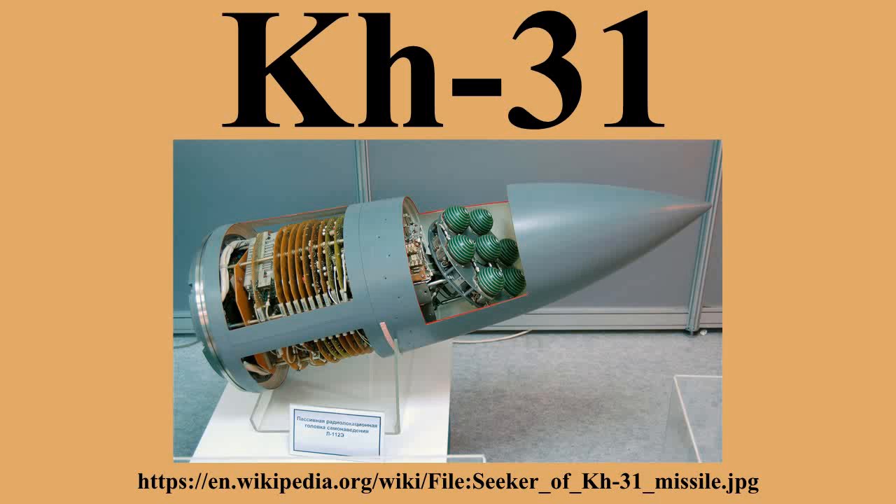Zvezda came at the problem from a different angle to Raduga, having a background in lightweight air-to-air missiles. However, in the mid-1970s they had developed the successful Kh-25 family of short-range air-to-surface missiles, including the Kh-25MP anti-radar version.